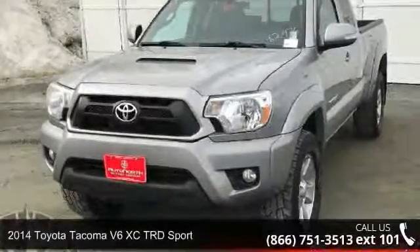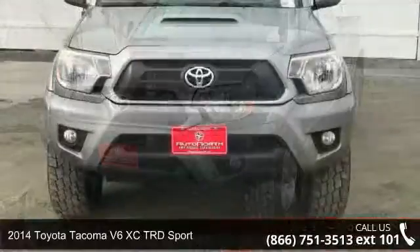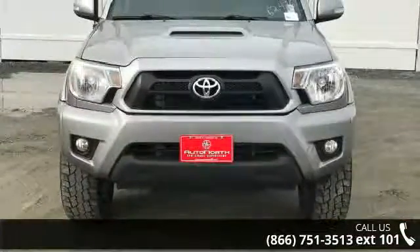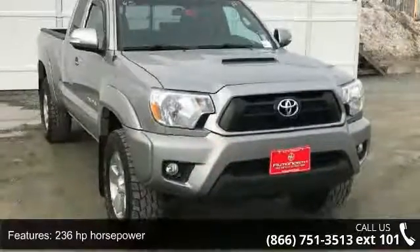Presenting the 2014 Toyota Tacoma. This may be the set of wheels you've been looking for. This vehicle comes with a reliable six-cylinder engine connected to a smooth shifting automatic transmission.